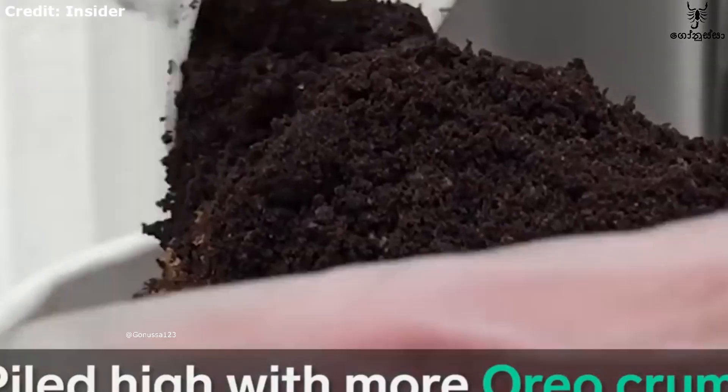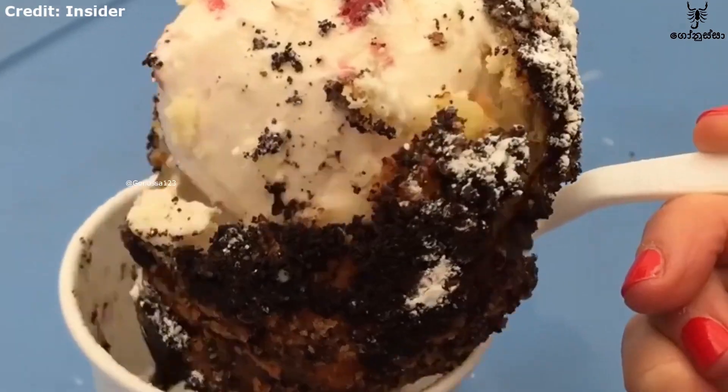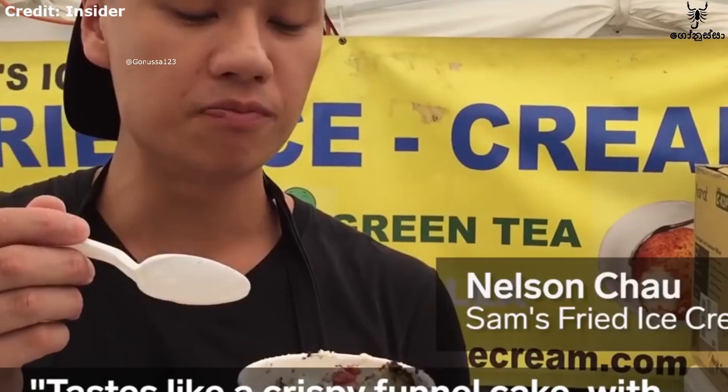This fried ice cream is not the one that was used in the past. This is how it works in Chicago, and we will have to get the one from the past. We have to drink this fried ice cream.